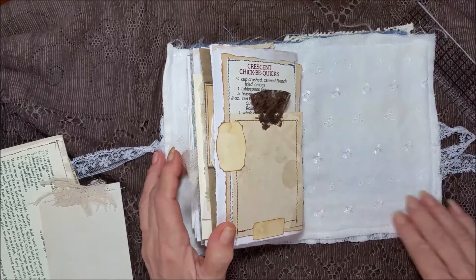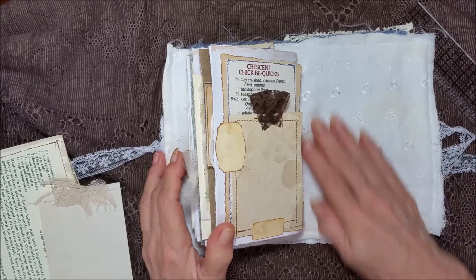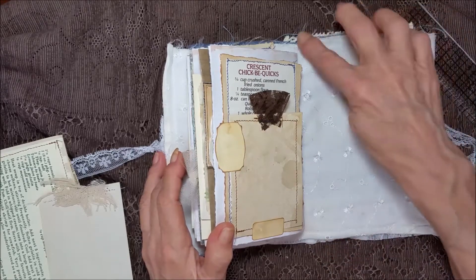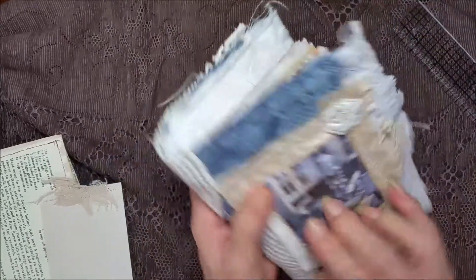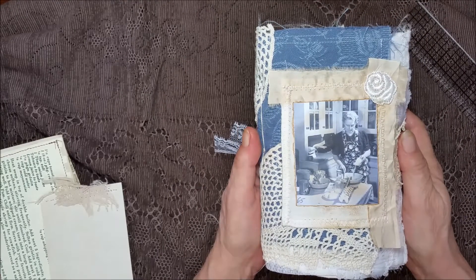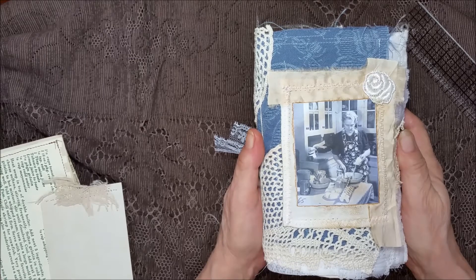I used an eyelet fabric for the inside and I just let my cloths and threads hang over. There's the back. There's the front again. I want to thank y'all for being here with me today. I'm going to do one more video and I will see you in the next video.